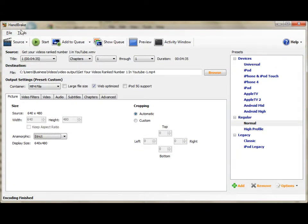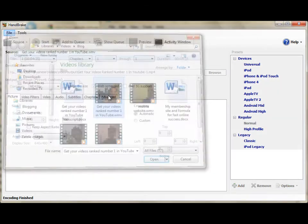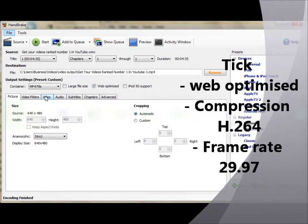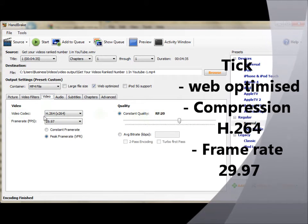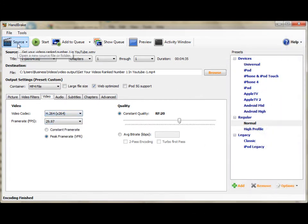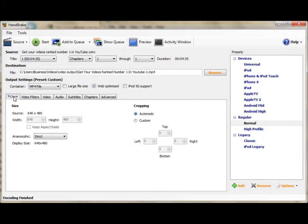Back over in the Handbrake tool, what you want to do is select the source file, simply clicking through. The main thing you want to do is check Web Optimized, click Video, ensure the codec is H.264, frame rate 29.97. Then go back to Picture and simply press Start.